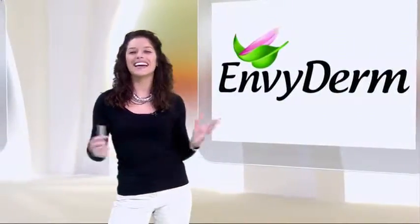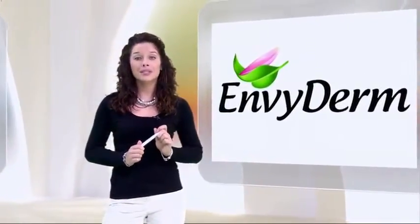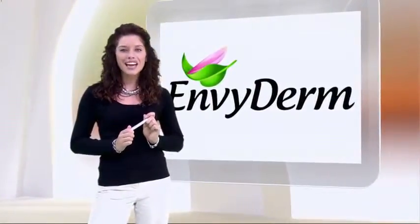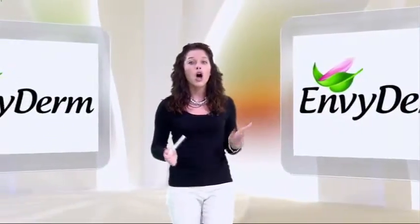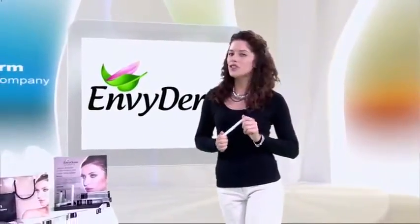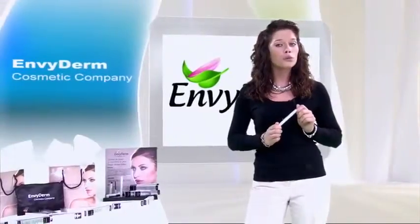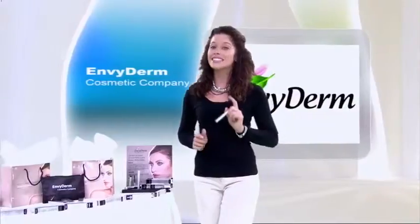At last, a liquid eyeliner that has rich color with long-lasting power and promotes and enhances lash length and thickness for luscious lashes with continued use. Envy Derm Eyelash Enhancement and Conditioning Liquid Eyeliner has a very rich and intense color that dries instantly and stays on all day long. It is smudge proof and won't run, flake, or fade. The formula is infused with vitamins, minerals, peptides, and argan oil to moisturize, condition, and promote thicker, denser, and longer-looking lashes. This product is definitely a keeper!